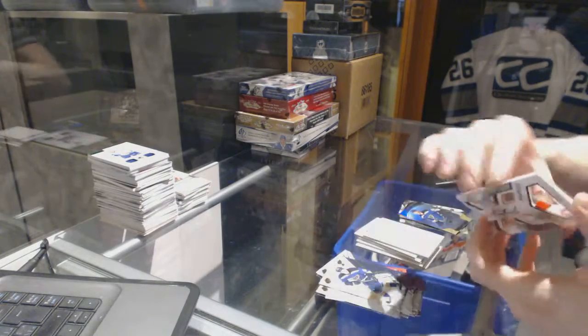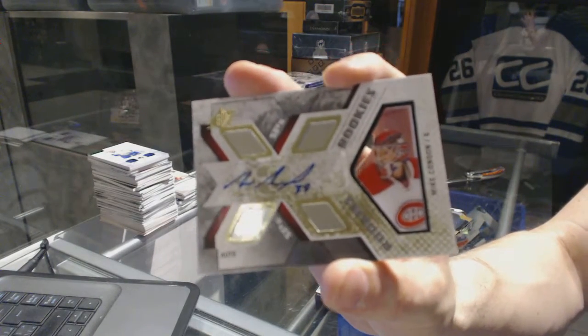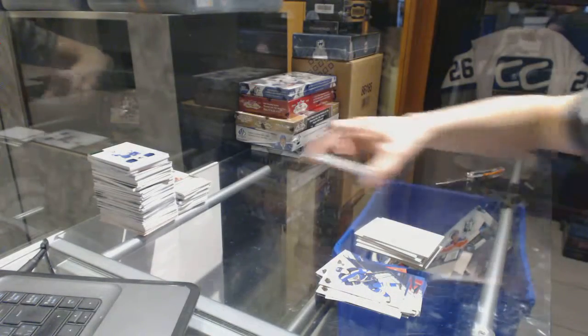We've got a rookie autograph numbered to $2.99 for the Montreal Canadiens, Mike Condon.